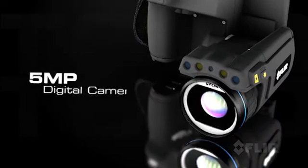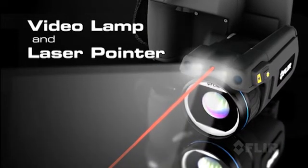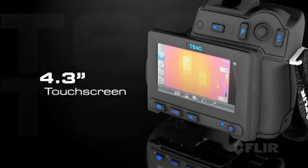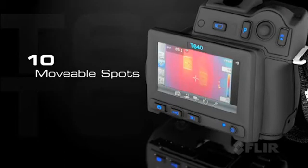Plus a 5 megapixel digital camera for clear corresponding visible light pictures. Check out the new larger touch screen that puts plenty of tools right at your fingertips to fine-tune images and radiometric data.